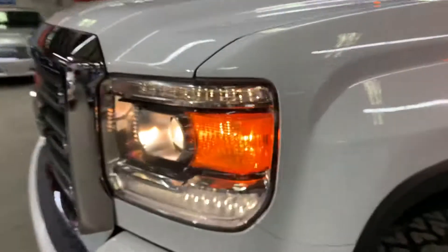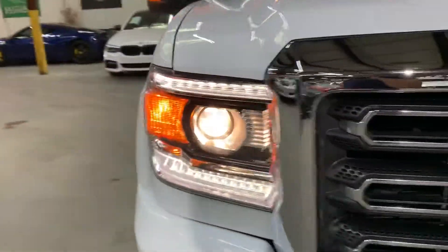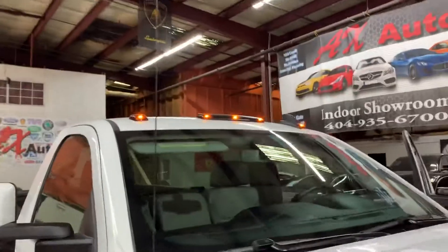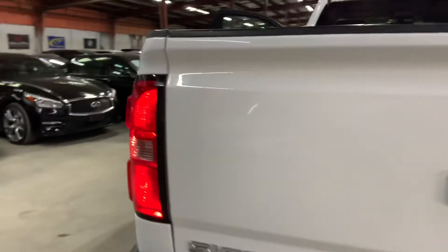Let's take a look at the headlights and taillights so you can see they are working properly and what condition they're in. You also have some lights right there at the top of the roof, which looks really nice at nighttime. As you can see, the taillights are working good — looking and working great.